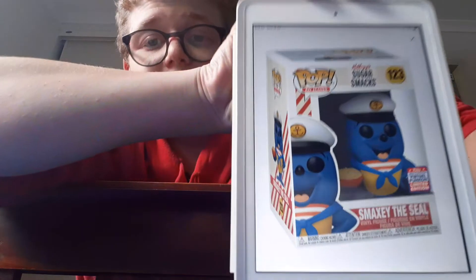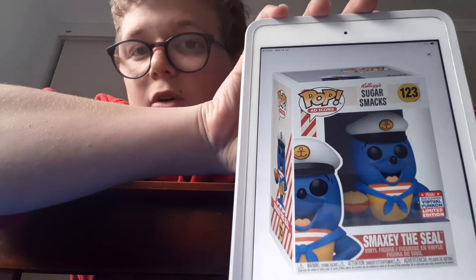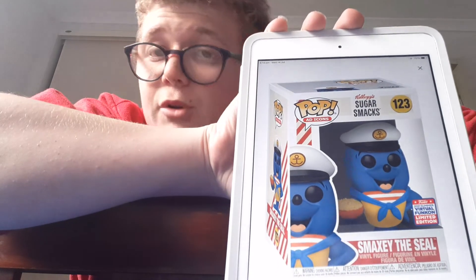The next one is an Ad Icon. This is a cereal called Sugar Smacks, and it is Smucky the Seal. This one here is a good one. They always do Ad Icon ones for their Comic-Cons, and this is a pretty good one. They did a good job with the sailing hat and the bow on his hand. They always do different types of cereals — like they did Tony the Tiger already. The Ad Icon ones always go up in value, so I reckon this would be exclusive or shared to the Funko Shop. I don't really collect Ad Icons, but it depends which ones they are.